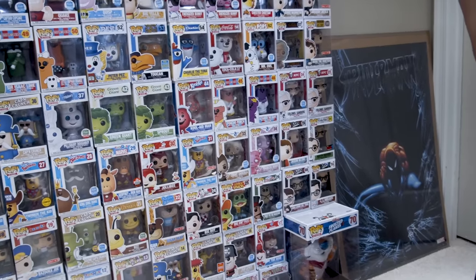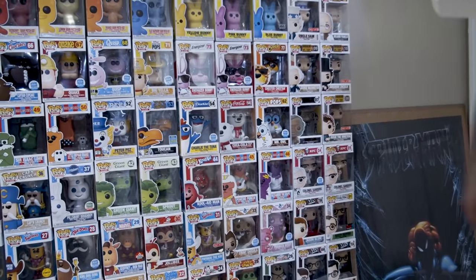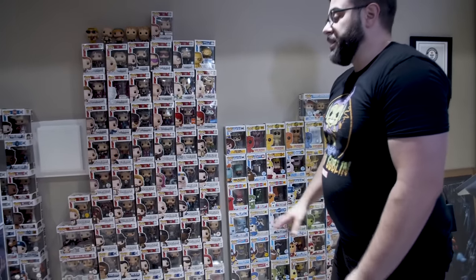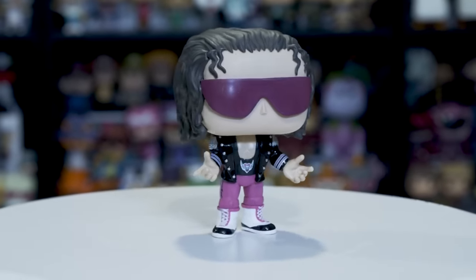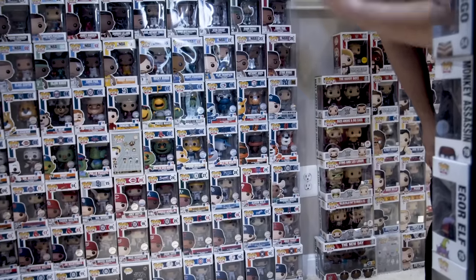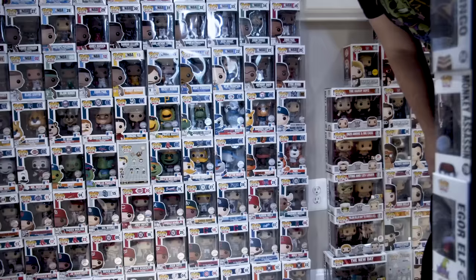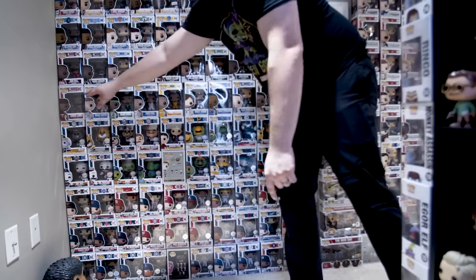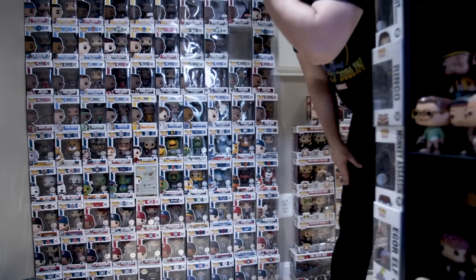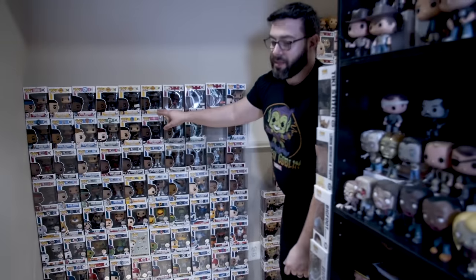Over here we have some icons that just recently came out — Abraham Lincoln, George Washington, Stan Lee of course. We have our wrestlers. My favorite WWE character is Bret the Hitman Hart. This section starts the sports pops — collected all the different MLB pops that have come out, and I was excited when Francisco Lindor from the Indians came out. Then starts the NBA pops — LeBron James when he was on the Miami Heat. Being from Cleveland, LeBron not being with the Cavs anymore is kind of a sore spot, but I did still get his Lakers pops.